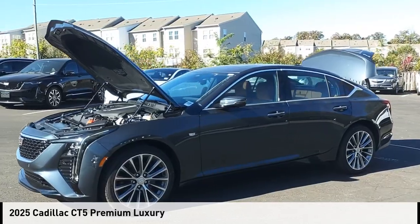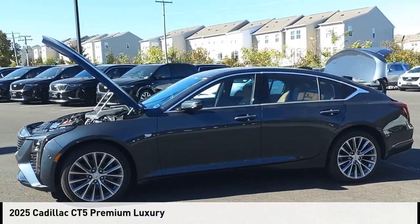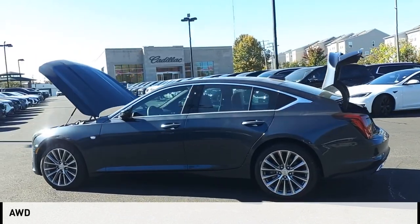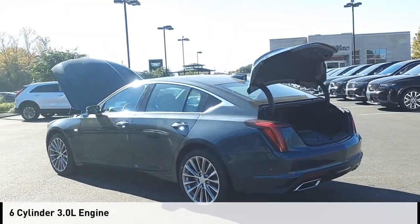We are pleased to show you the 2025 ZT5. This vehicle is powered by an all-wheel drive, six-cylinder, 3.0 liter engine.